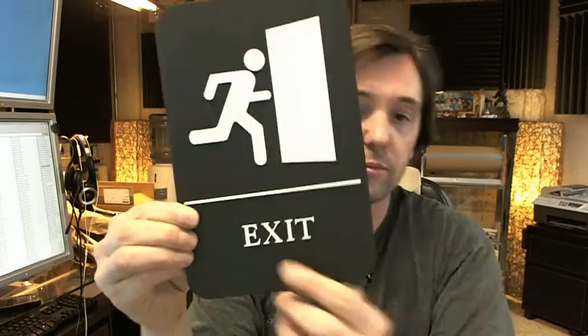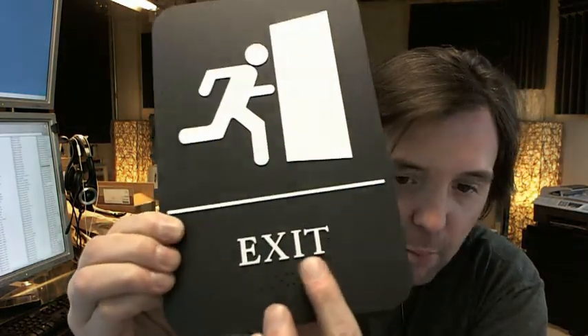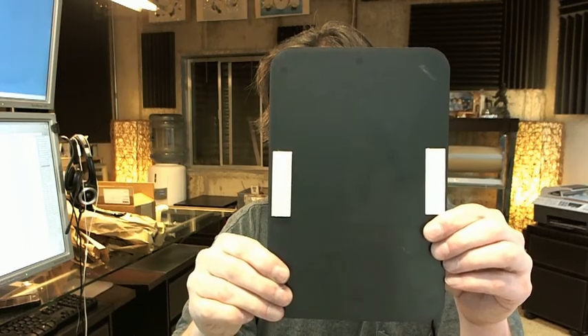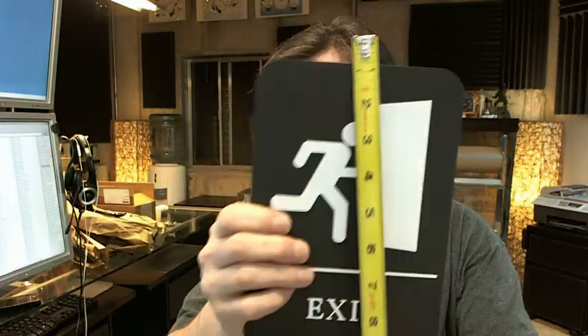It's tactile, it's got Braille on it there in the bottom, black background, raised white letters, completely handicapped or ADA compliant in every respect.